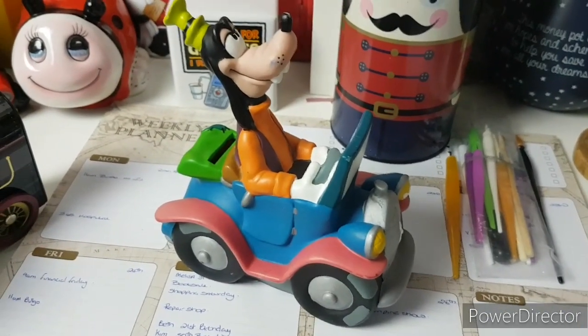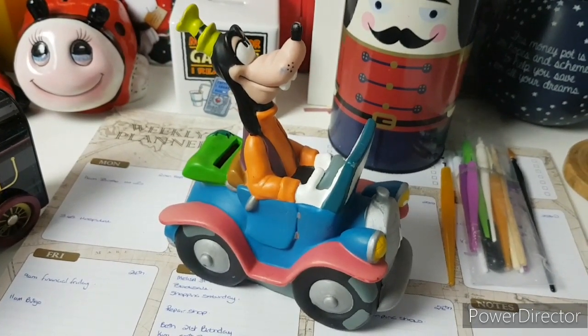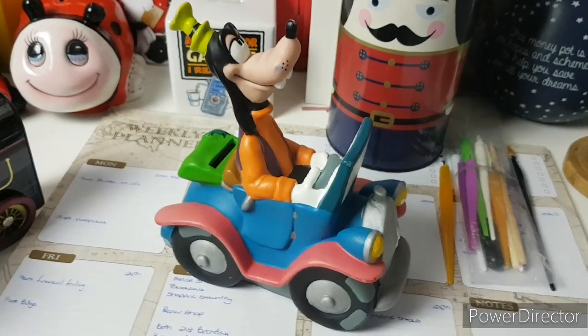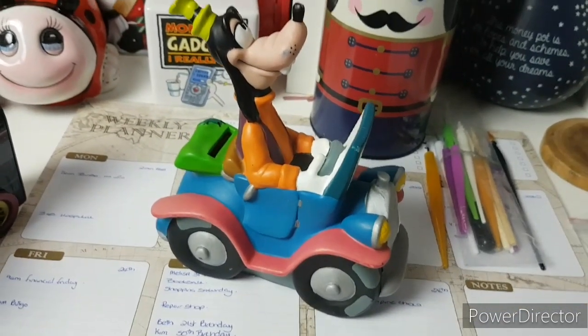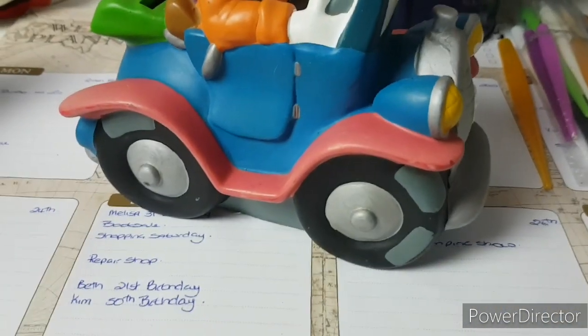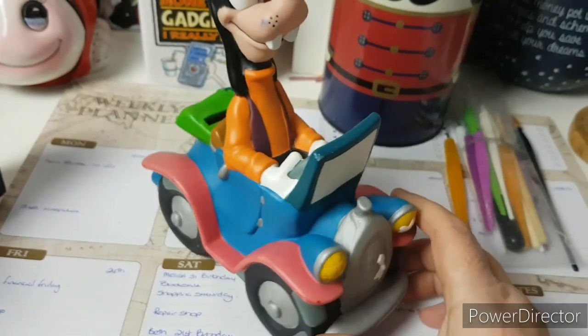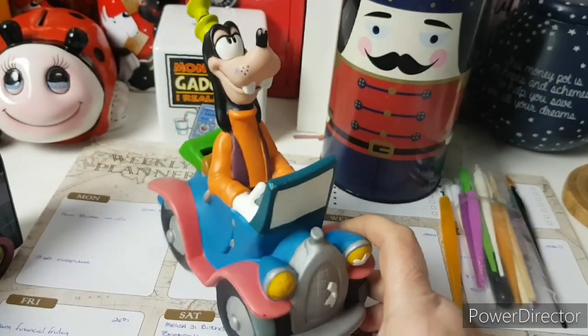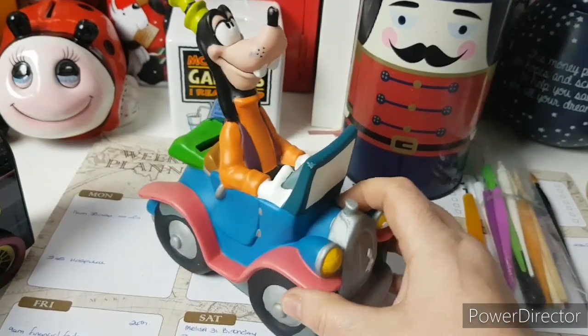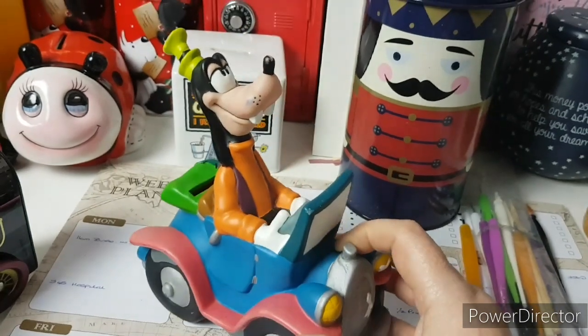I do love money boxes. I have a little bit of a collection and I cannot resist a money box. My son found me Goofy this week, which I think is amazing. And as you can see, Goofy has got some patches on his tires. So I thought, I've already got a car — I've got Marvin the Mini — and when I saw the patches on his tires I thought, that's it.